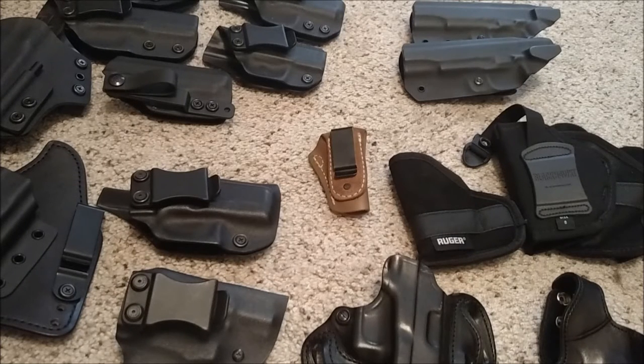Hey there YouTubers. While I was cleaning my gun room today I realized I have a crap load of holsters, so I thought I'd do a quick video to show you guys the holsters that I have, which companies I use whenever I get a new gun, where I buy my holsters from, and just some overall thoughts on them.